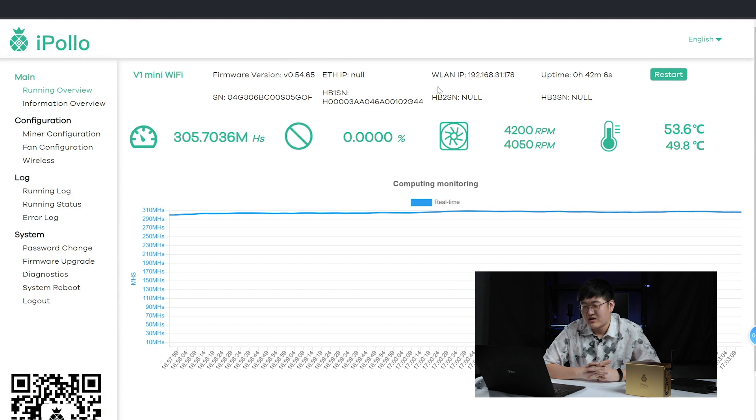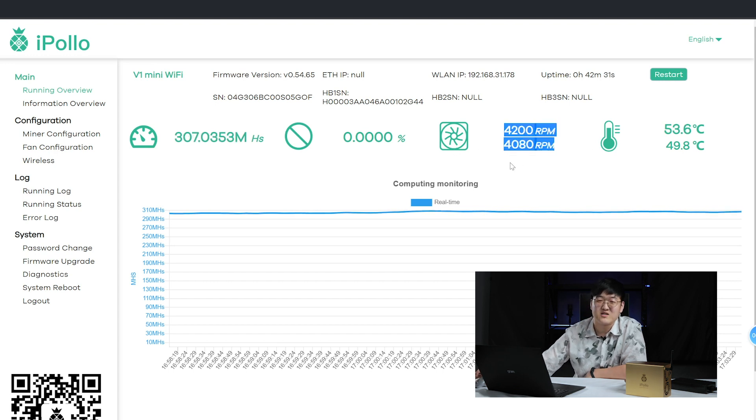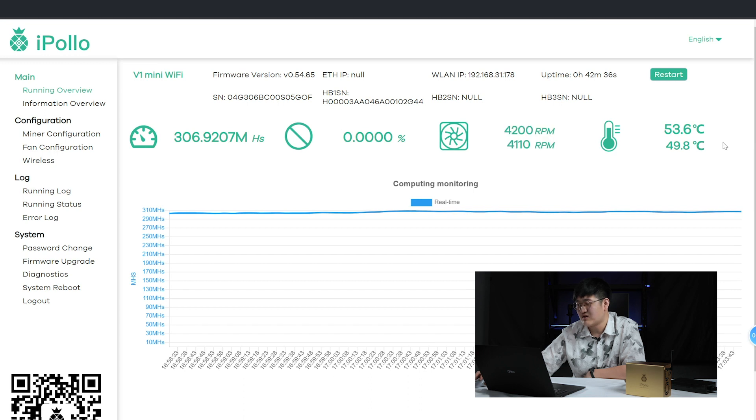After about 20 to 30 minutes of waiting, the running overview now shows the mega hash has already reached 306 Mhs per second, and the chart is super flat. The fan speed is set to a maximum of 60% and room temperature is around 23 to 24 degrees Celsius. The chip temperature is at 50 degrees Celsius — quite okay. That's the ETC mining performance.